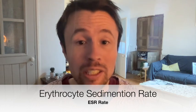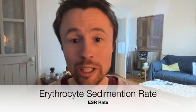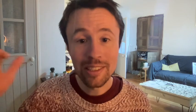The ESR simply measures how quickly or slowly your blood settles down in a test tube. If the blood is settling very slowly, the result of the test will be very low. If the blood is settling down very quickly, the result of the test will be very high.